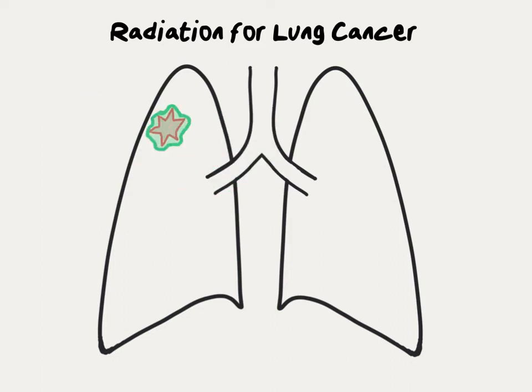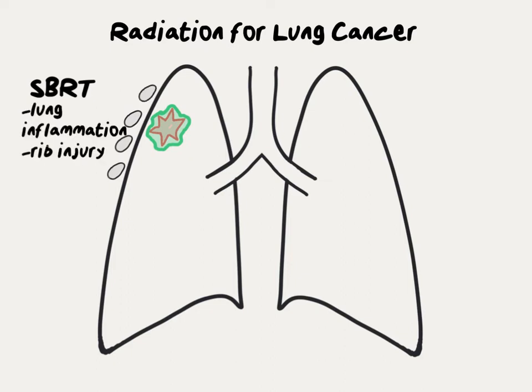The side effects of radiation therapy for lung cancer are determined by which normal organs are adjacent to the tumor. In the case of an SBRT treatment near the periphery of the lung, the organ most at risk is the lung itself. There is also some surrounding normal lung that will get a relatively high dose, and sometimes adjacent ribs will as well. Therefore, the main risks of SBRT in this location are lung inflammation and rib injury.